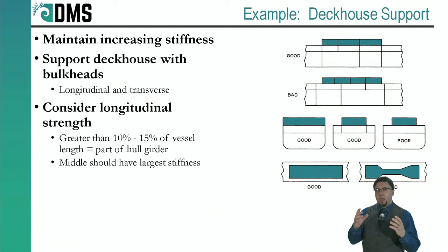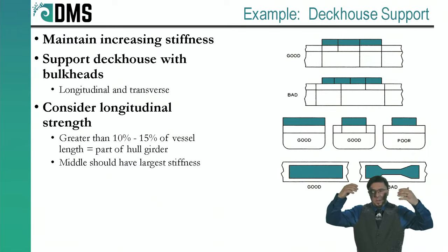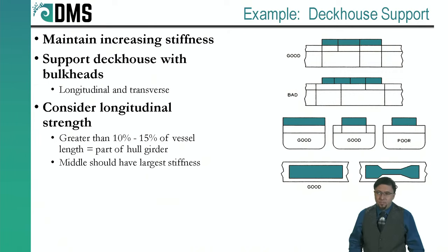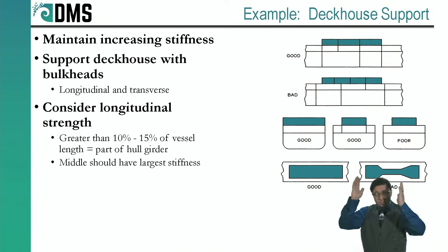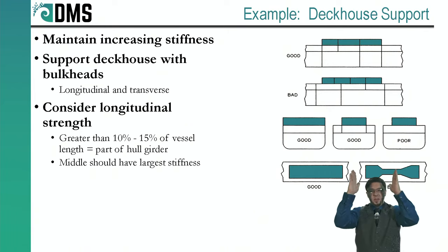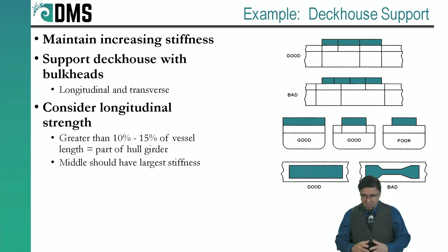A deckhouse is nothing but bulkheads sitting on top of the hull. Bulkheads are already at the top of the hierarchy — so now what? If you can't go higher in the hierarchy, you have to at least maintain that same stiffness. A good deckhouse has strong vertical bulkheads that start at the deckhouse and line up with vertical bulkheads in the hull, continuing all the way down. Even bulkheads in the middle of the deckhouse should extend at least one deck down. Since bulkheads also create walls dividing rooms, practical structural design is directly controlling the layout of the ship.